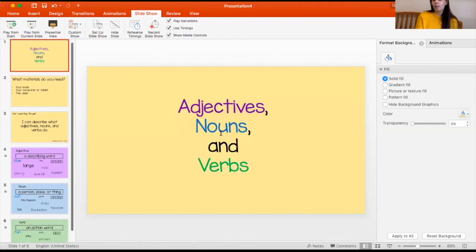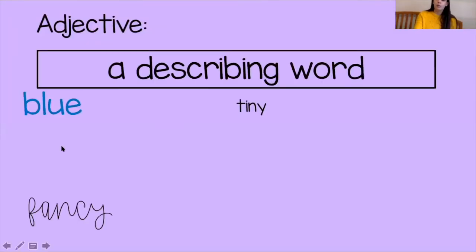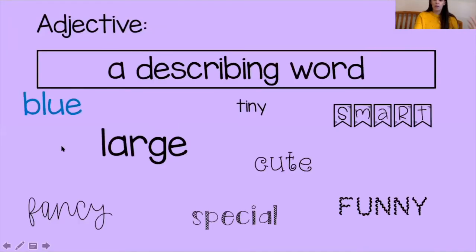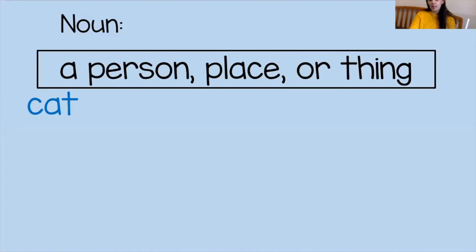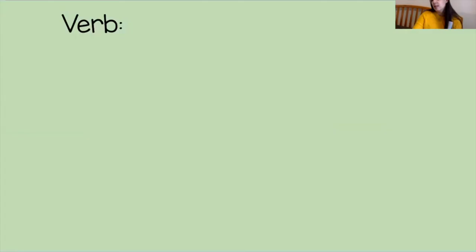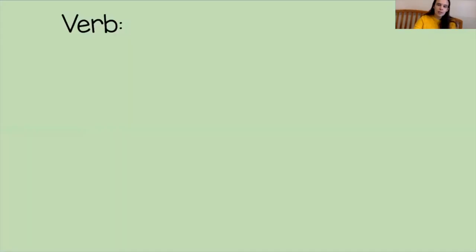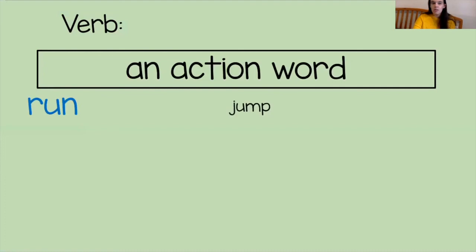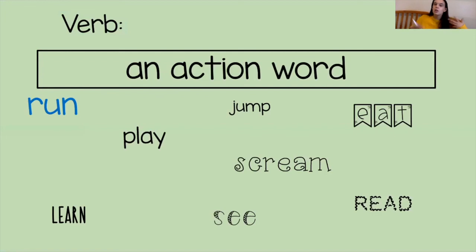Let's review quickly. We were talking about adjectives, nouns, and verbs. An adjective is a describing word — words like blue, tiny, fancy, smart, special, large, funny, and cute — words that tell you about something. A noun is a person, a place, or a thing — things like cat, pencil, pizza, and Miss Deacon — all nouns. And then we talked about verbs, which are action words, such as run, jump, learn, eat, see, play, read, and scream — things that you can do.